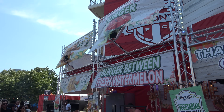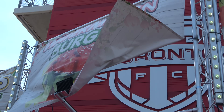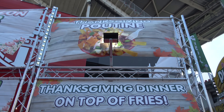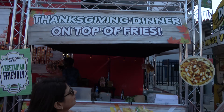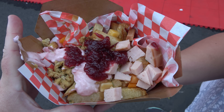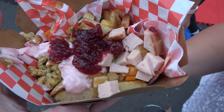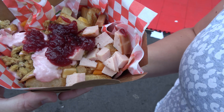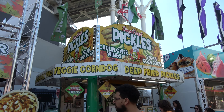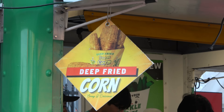They've got some wild stuff. Starting off with corn ribs and fries, a watermelon burger — which is essentially a burger in between pieces of watermelon. We spent $20 on the Thanksgiving poutine, which is poutine with a Thanksgiving dinner on top: stuffing, squash, cranberry, turkey, gravy. This looks like good stuff. There's way too much food to try in one day, but I'm going to show you some of the wacky ones, like deep fried corn.